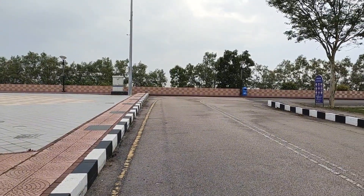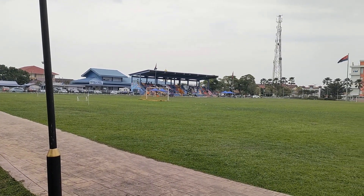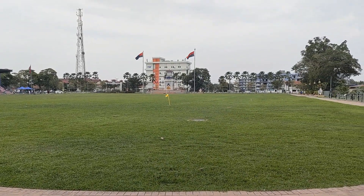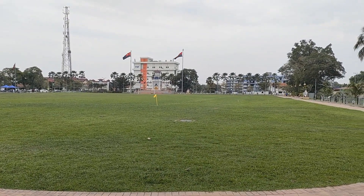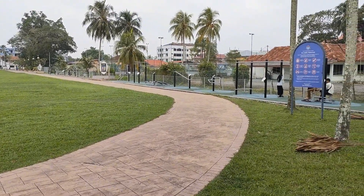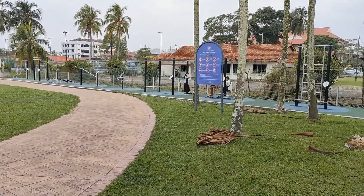And beyond that, it's the sea. There's a small football stadium — you can see the football field and the Johor flags flying in the background. And on the side here, you can see these are exercise stations for the fitness-conscious people living here.